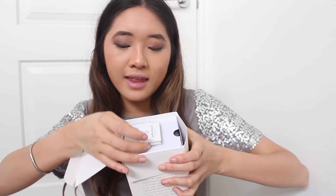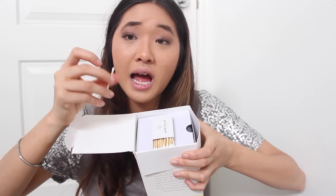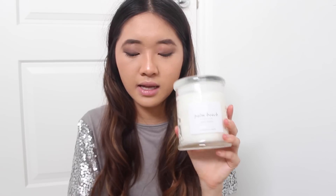My next candle favorite is my Palm Beach Collection in Coconut and Lime. I love it because it reminds me of the beach, summer, and sunscreen. My favorite thing about it is that when you open the packaging, there are these cute little white matches at the top — how cute! It's also a two-tiered candle so I think it's a great deal, and it literally smells exactly like coconut and lime.